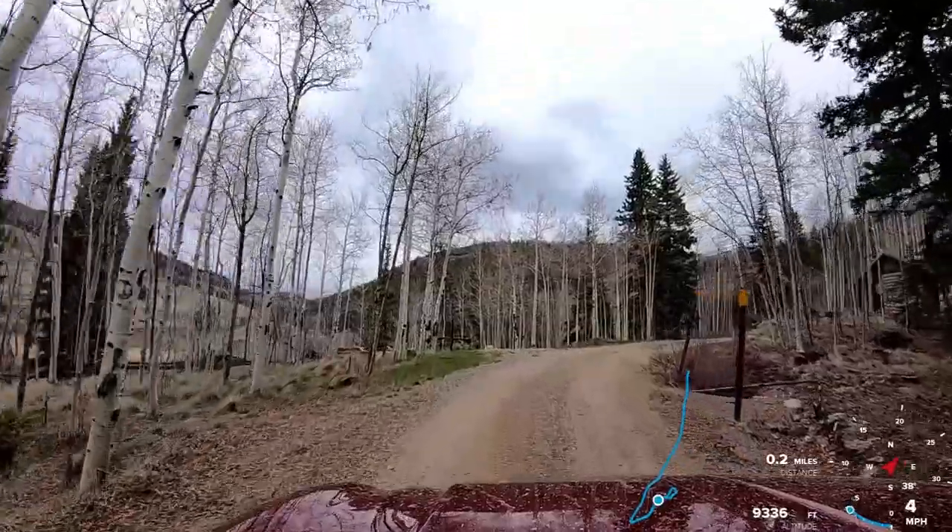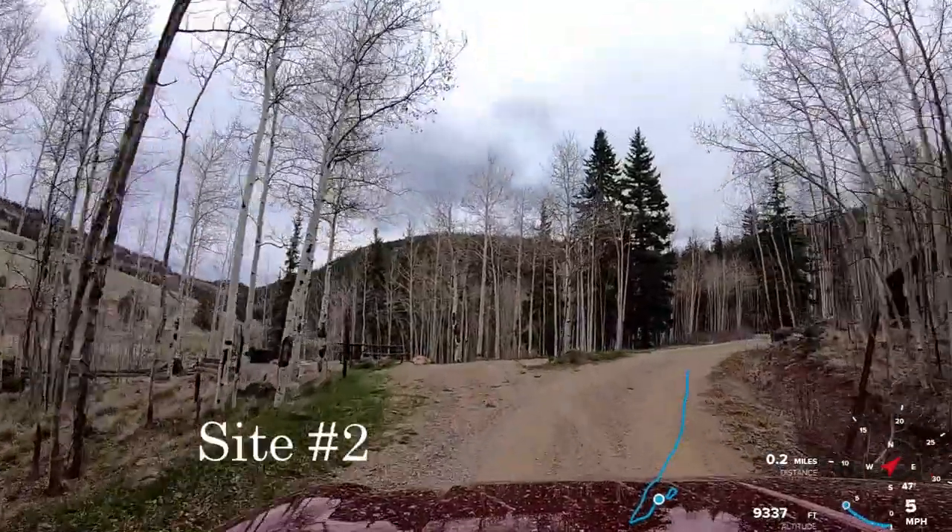There's a single outhouse available, coming up here on the right, across from campsite number two.